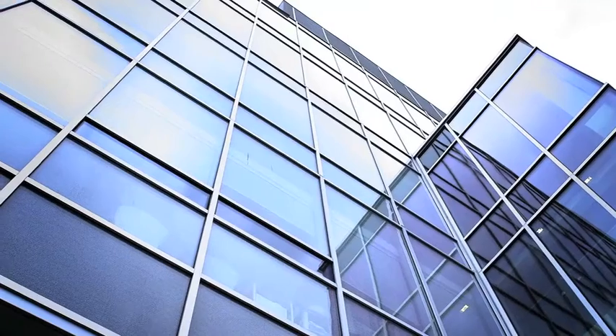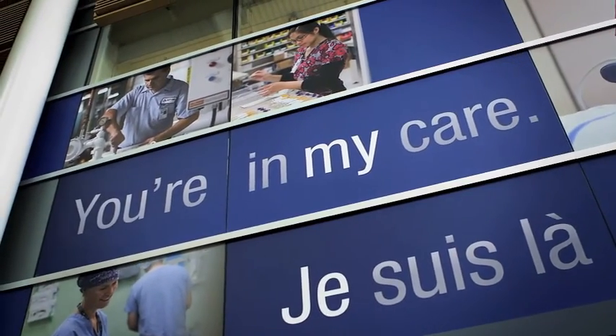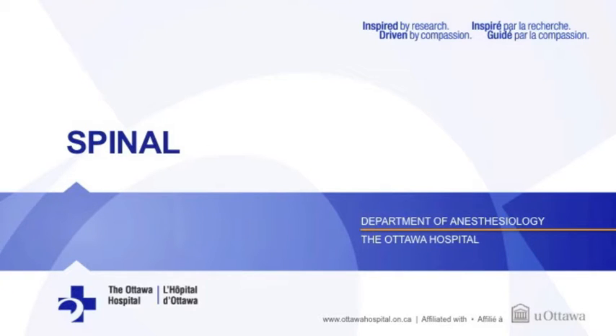Welcome to the Ottawa Hospital. This video will explain what to expect when having a spinal anesthetic. A spinal may be an option for you for your upcoming surgery. That decision will be made on the day of surgery between you and your anesthesiologist.